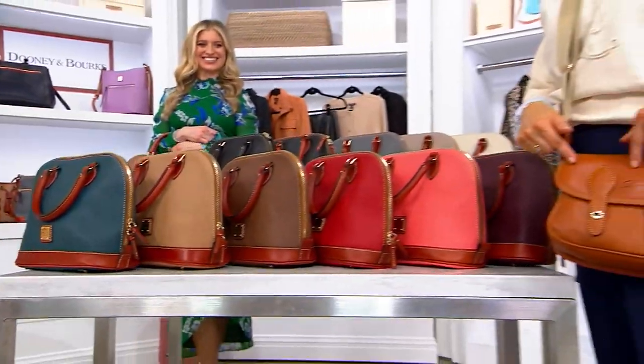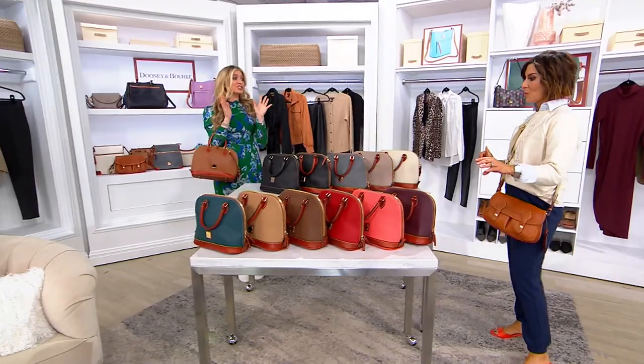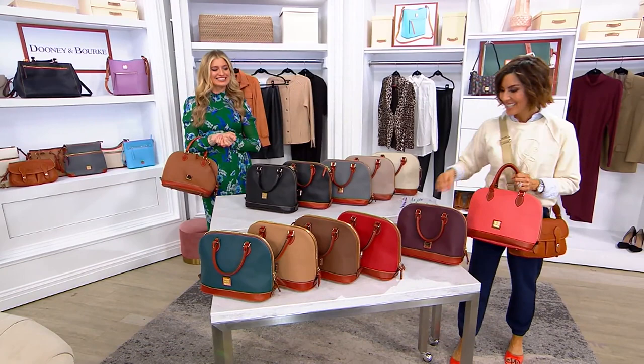Coming up — oh my gosh, Ashley, it's really good. I have a bag with a strap like that from Dooney, and it never ever gets old. It is just so comfortable and looks so good all the time. So it's all the things. That's new — we've not seen that before.